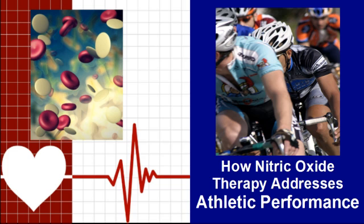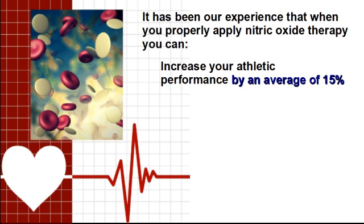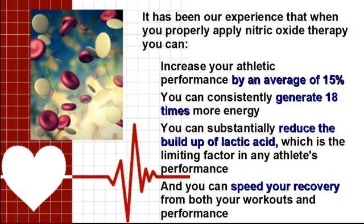With this in mind, we need to understand the key components for both. It has been our experience that when you properly apply nitric oxide therapy, you can increase your athletic performance by an average of 15%. You can consistently generate 18 times more energy, substantially reduce the buildup of lactic acid — which is the limiting factor in any athlete's performance — and speed your recovery from both your workouts and performance.